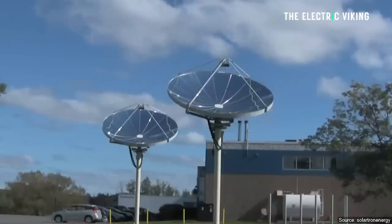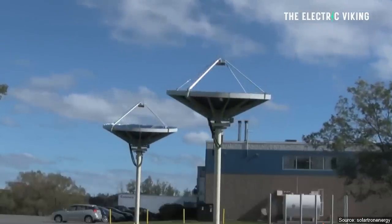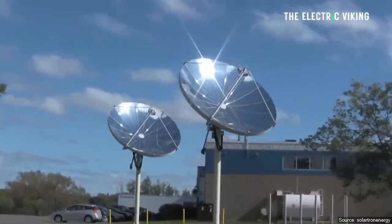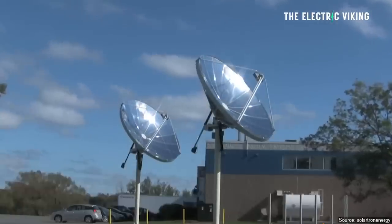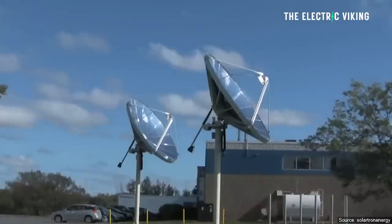The work builds on preliminary research demonstrating the concept at laboratory scale using LRESE's high-flux solar stimulator, which was published in Nature Energy back in 2019. The team has now published results of this scaled-up, efficient, and multi-product process under real-world conditions in the same journal.